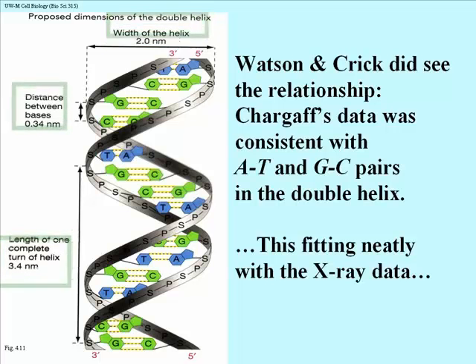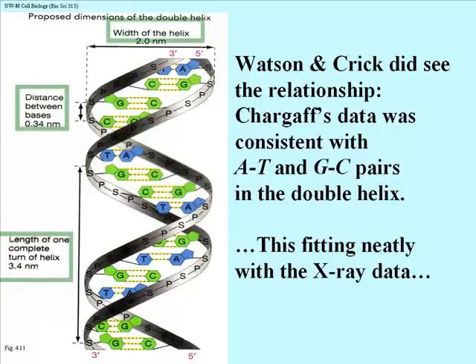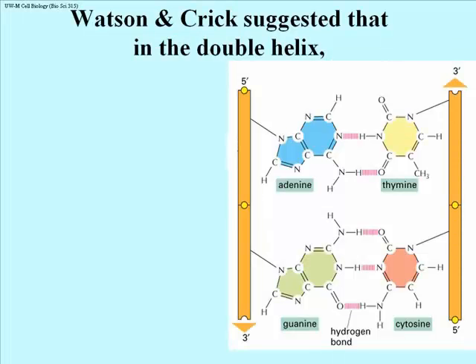G's and C's are held together with three H bonds; A's and T's with two H bonds. Up and down this helix, a purine is always pairing with a pyrimidine — purines never pair with purines, and pyrimidines never pair with pyrimidines. Purines are larger than pyrimidines, so if purines were to pair with purines and pyrimidines with pyrimidines, the diameter of the helix would be variable. The width of the helix is always 2.0 nanometers, consistent with Chargaff's data — purines always pair with pyrimidines. Watson and Crick suggested the double helix pairings shown here from your textbook.